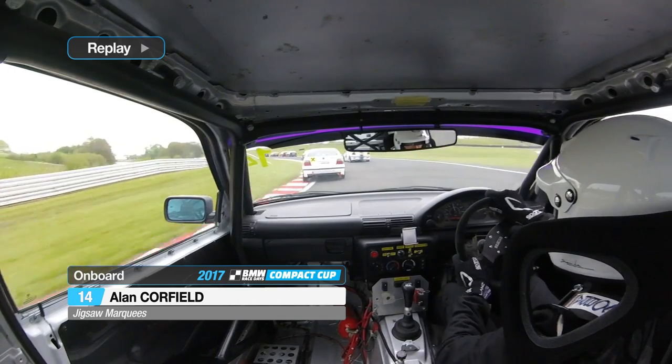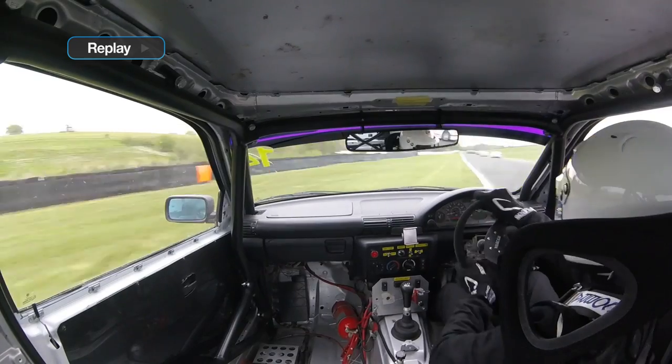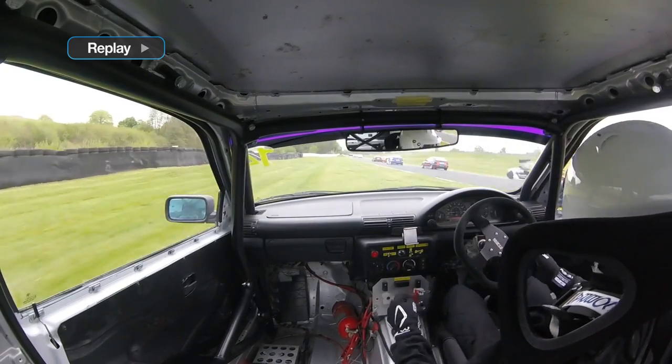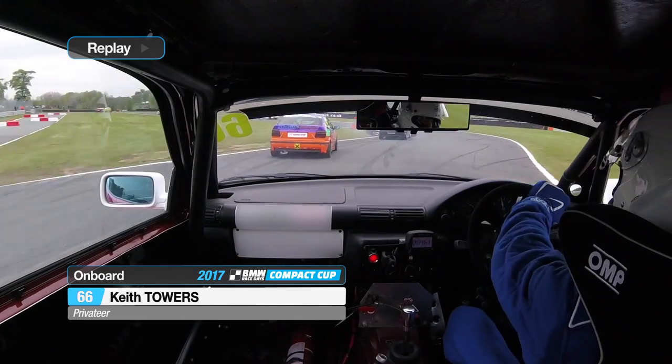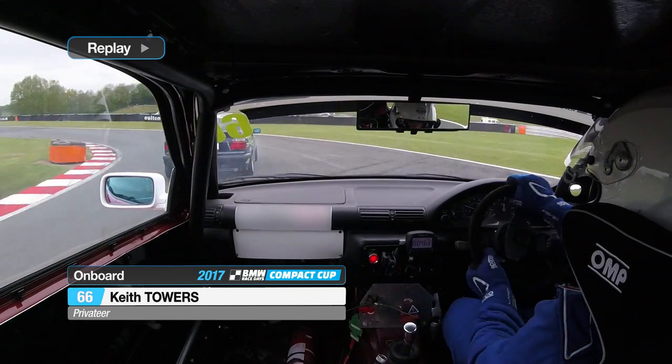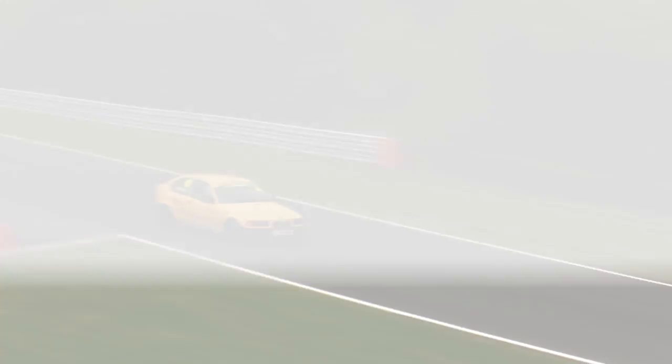So Gornall rejoined right towards the back. Meanwhile, Alan Caulfield was getting tagged into a half-spin that he did well to gather, and rejoins some way down as well. On board with Keith Towers, and this is what happened to Ray McDowell — Ben Huntley, by the looks of it, got into the side of him. And Huntley also lost a few places, but not quite as many as McDowell.